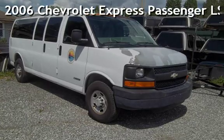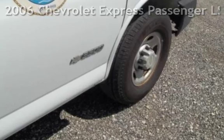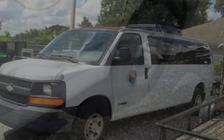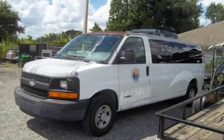Presenting a pre-owned 2006 Chevrolet Express. This three-door wagon has an eight-cylinder, 6.0-liter V8 engine, with rear-wheel drive and an automatic transmission.